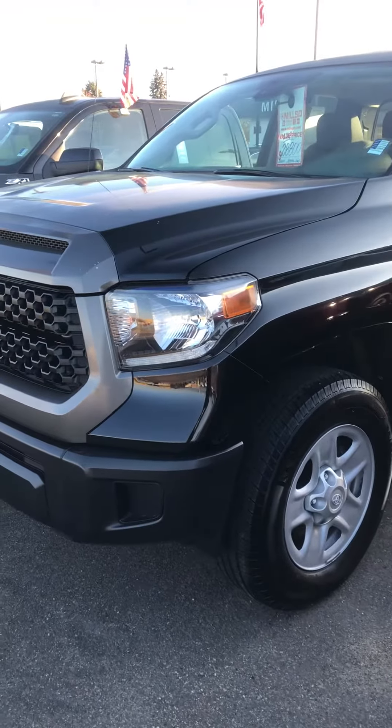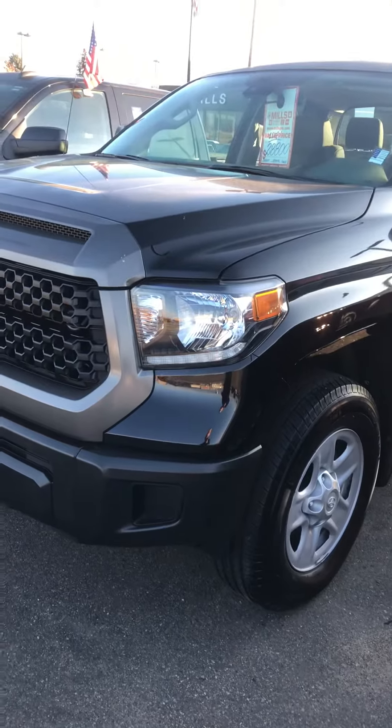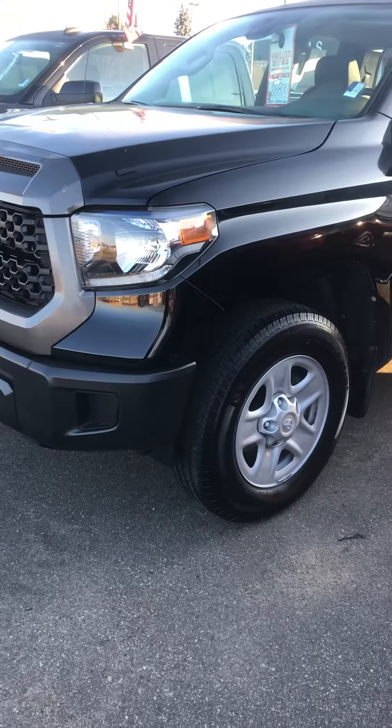This is Brandon coming to you from Mills GM in Baxter, Minnesota. Here we're looking at a 2018 Toyota Tundra Great Edition. Stock number 28180209.